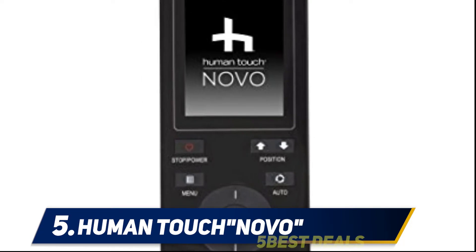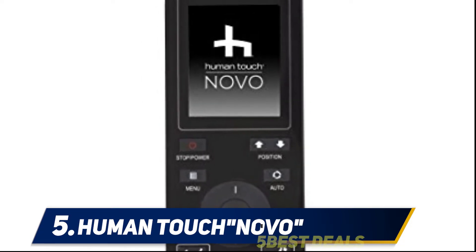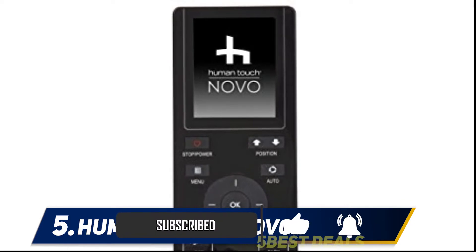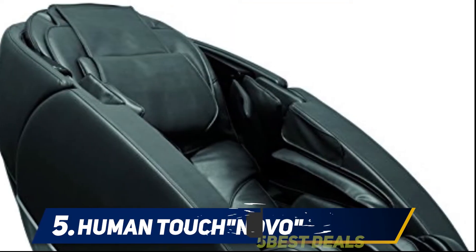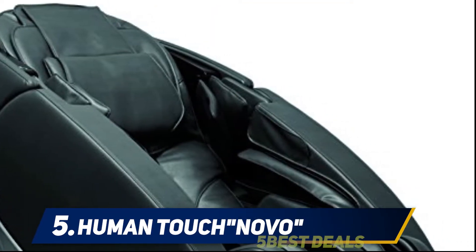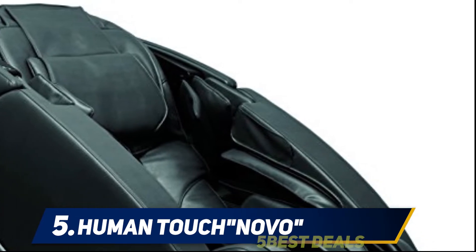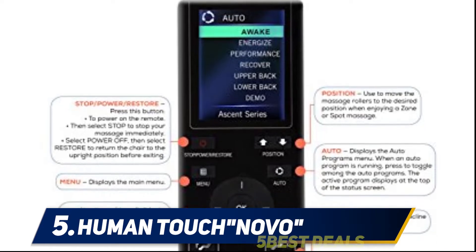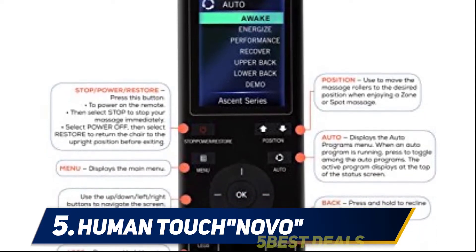Unlike its competitors, the Human Touch Novo also comes in a variety of colors such as espresso, cream, black, and red. There are 32 automatic modes on the Human Touch Novo with six different massage types that cover pretty much every muscle area you could imagine. Additional lumbar heat further relieves pain and improves blood flow, and it also has zero gravity as a massage feature.